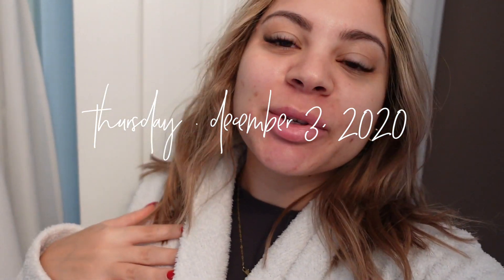Good morning guys, welcome to Vlogmas day four! I just woke up but I'm about to wash my hair, and I thought I would share my full wet-to-dry routine — all of the products I use, how I style my hair, and the styling tools I use.